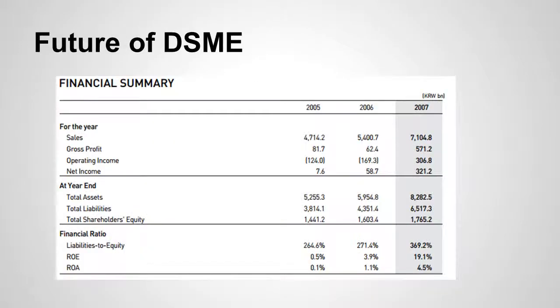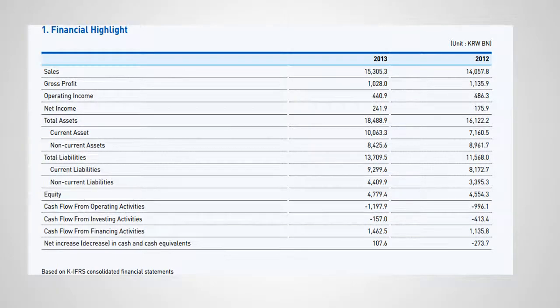As you can see from the financial summary, the Korean financial market took a really big dive in 2005 — the profit for that year was 81.7 billion Korean won — and by 2013 that had grown to 1 trillion 28 billion Korean won.